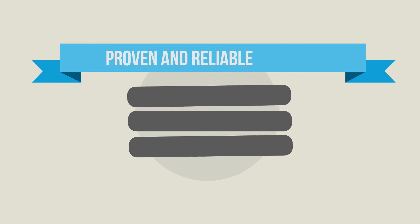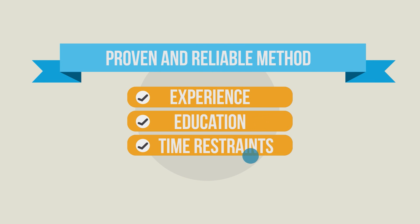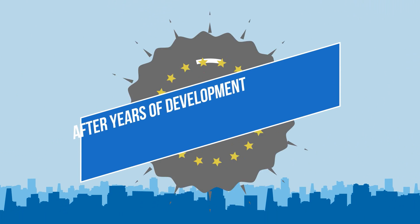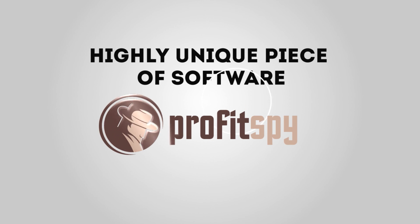Ever wish there was a proven and reliable method of generating online income, regardless of your experience, education, or time restraints? After years of development, the solution has finally made itself available to the general public through a highly unique piece of software called ProfitSpy.